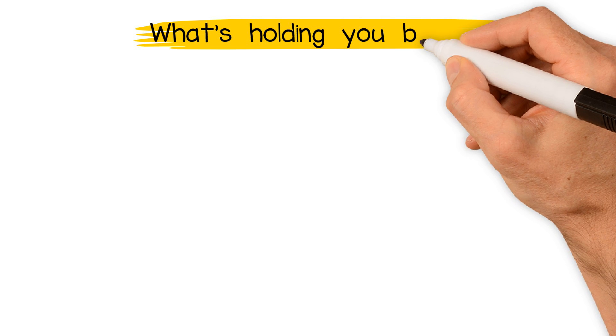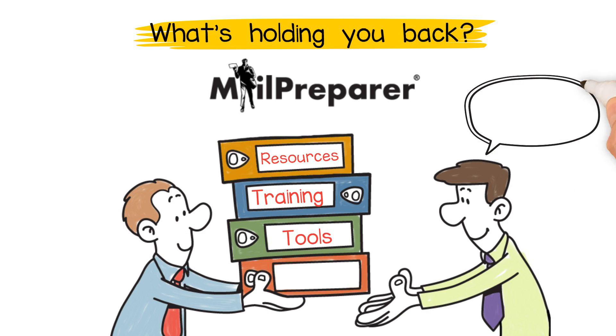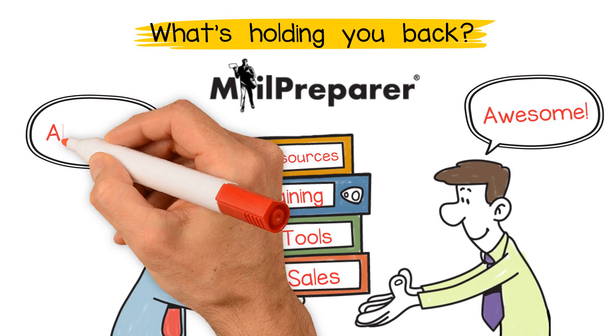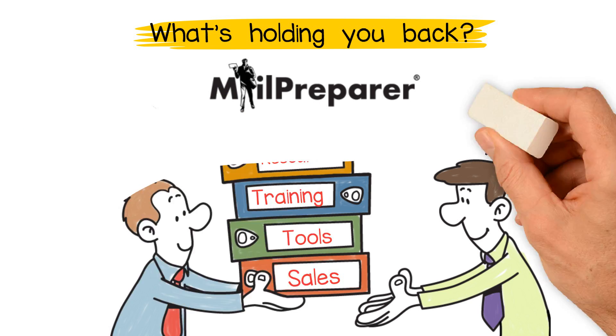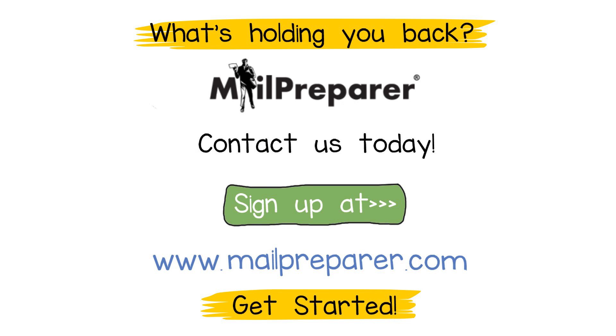So what's holding you back? We have all the resources, training, and tools to get you started, including help with identifying sales opportunities — all with no commitment or cash outlay. Contact us today or simply create an account at MailPrepare.com to get started.